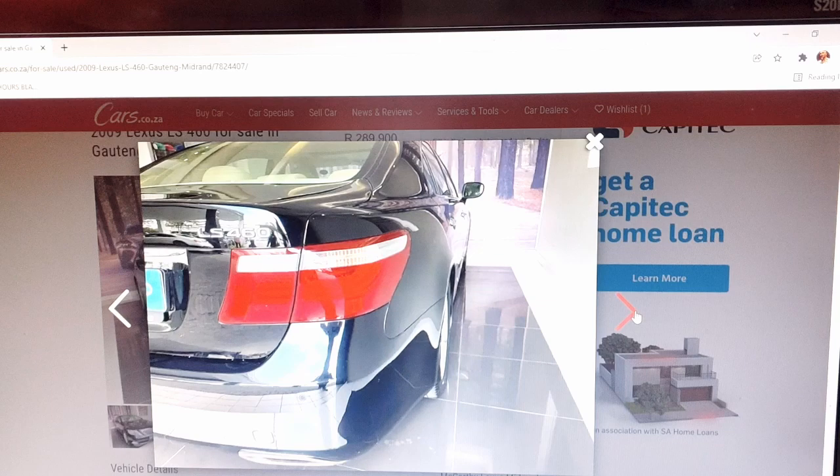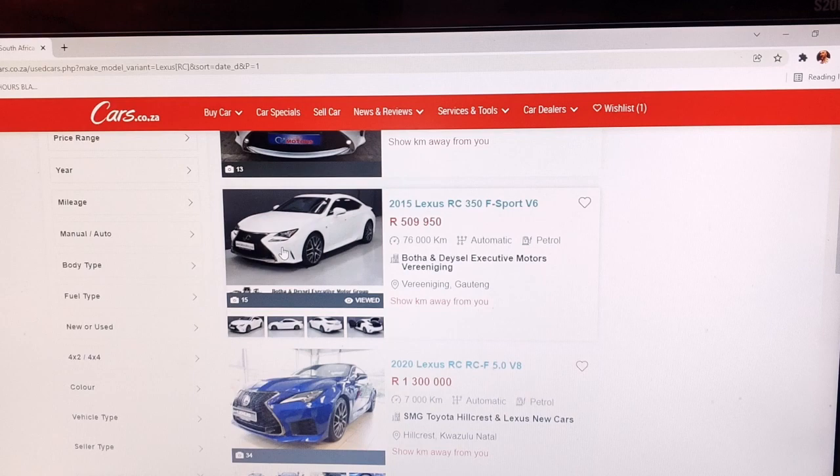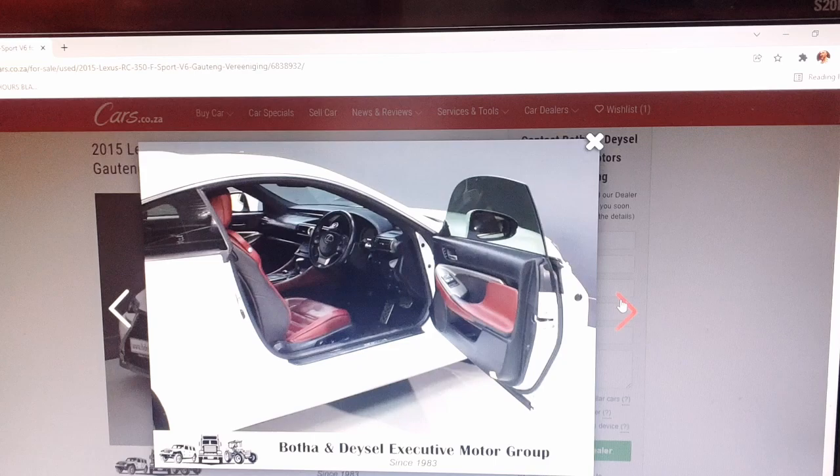But perhaps there's an even better Lexus to make you look good. At just over 500,000 rand — about the same price as a conservatively specced new Polo GTI — you can get this awesome Lexus RC 350 F Sport with only 76,000 kilometres on the odometer. Looks pretty darn good, doesn't it?